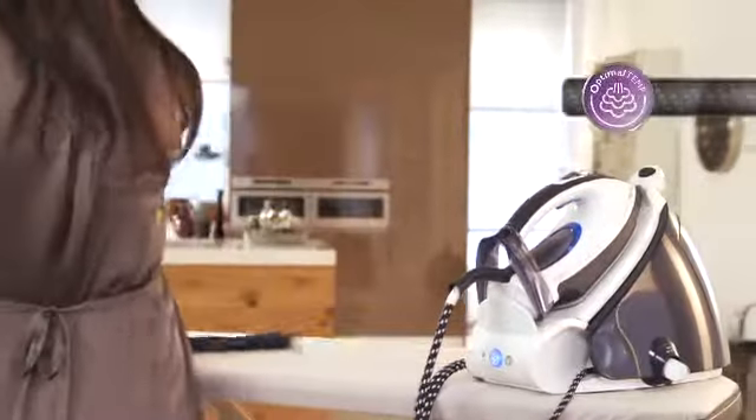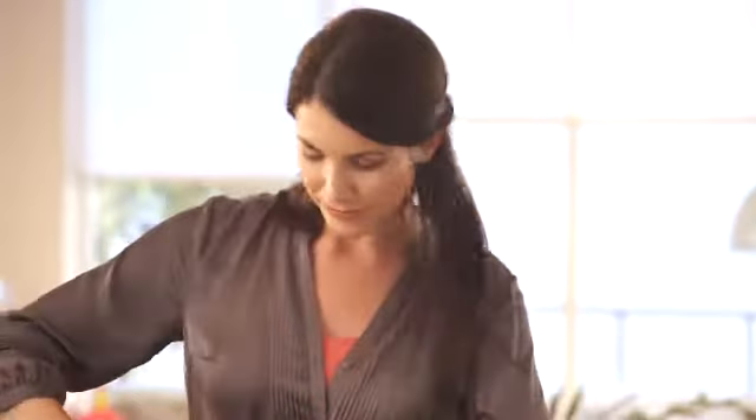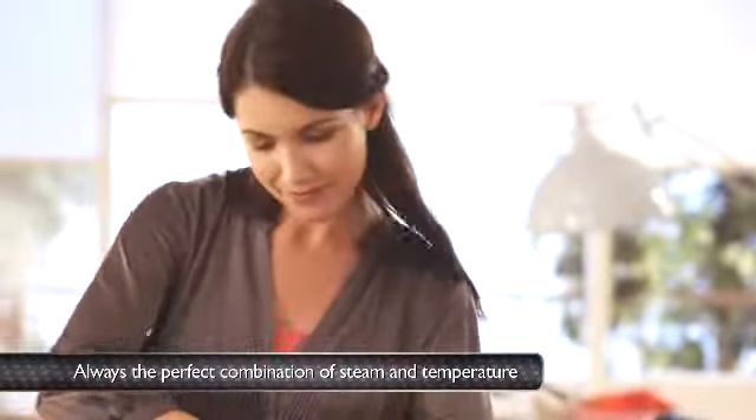The revolutionary Optimal Temp technology allows you to go from one fabric to another seamlessly, without sorting your clothes, adjusting the temperature or waiting for your iron to heat up or cool down.